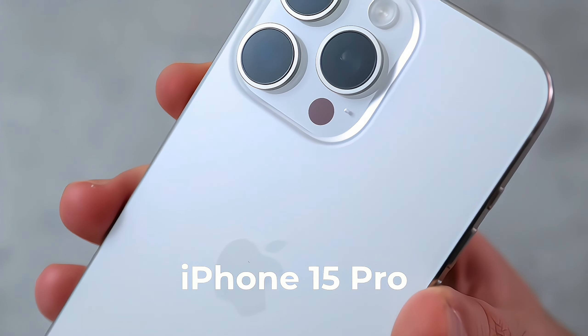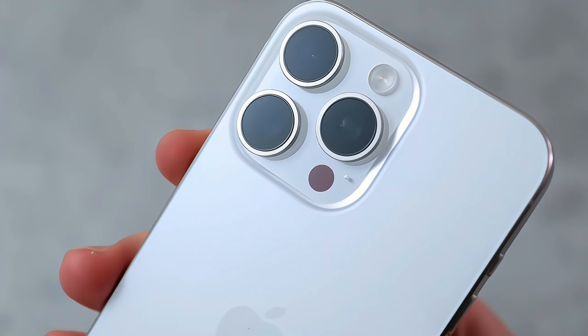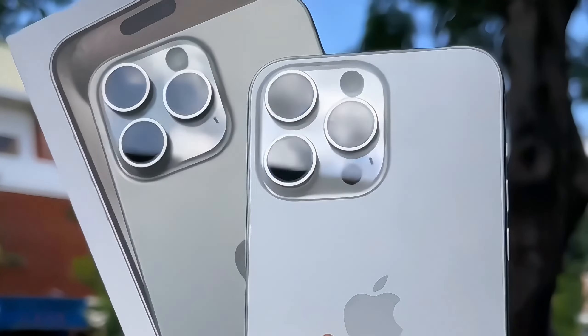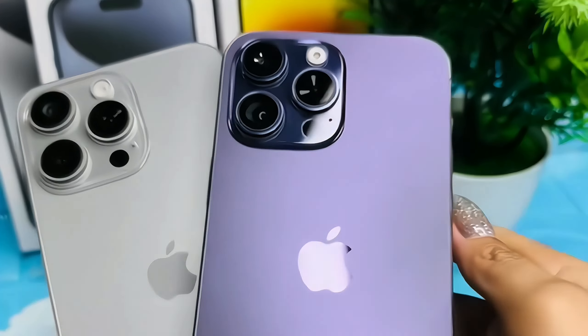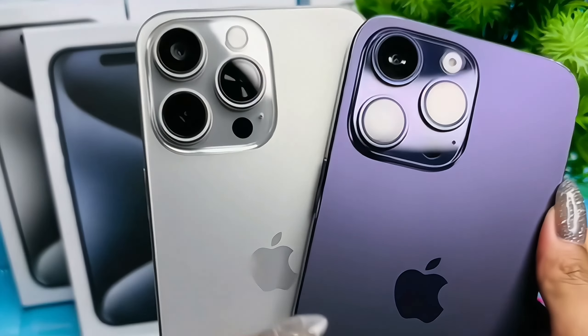Apple continues to set the bar high with its latest addition to the iPhone lineup. The iPhone 15 Pro is packed with cutting-edge features and a design that seamlessly blends aesthetics with functionality. This device is a testament to Apple's commitment to innovation. Let's delve into the specifics of the iPhone 15 Pro, exploring each aspect that makes it a standout in the market.